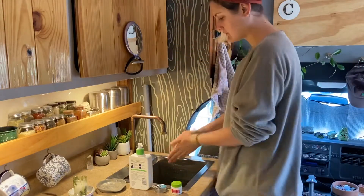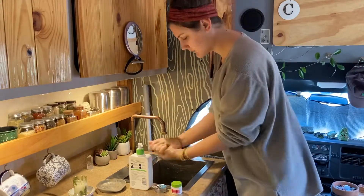Hello everyone! Today I thought it would be fun to show you a little morning routine.